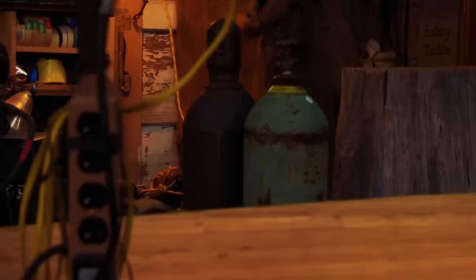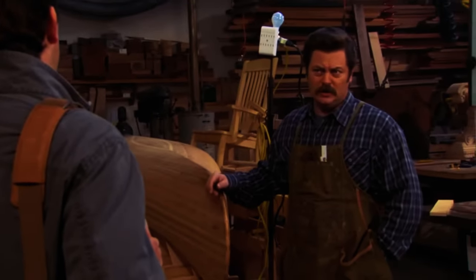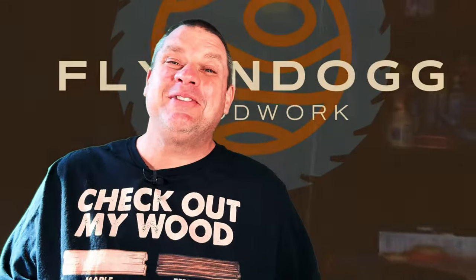There's no drainage. Doesn't seem to be any ventilation. You've got Hauser's chemicals over here. Yeah, which only I am breathing. It's the same liberty that gives me the right to fart my own car. Are you going to tell a man that can't fix his own car? Well, I think my shop's to code, but maybe not the Swanson code. Welcome to Flindog Woodwork.